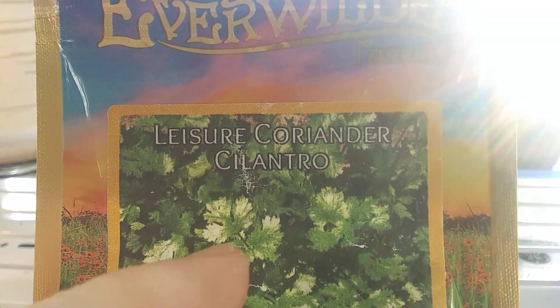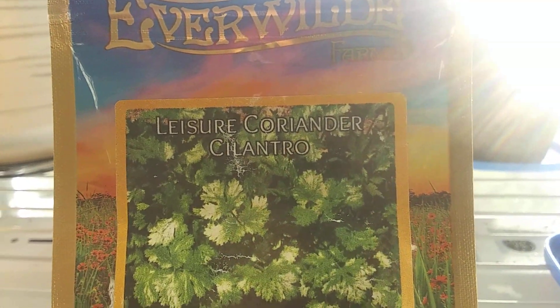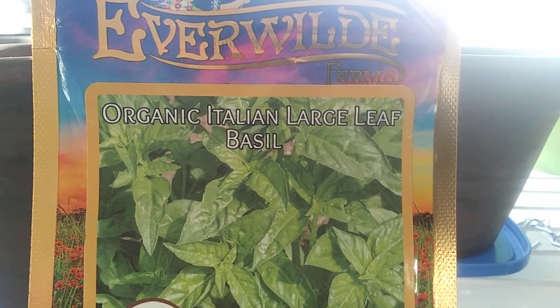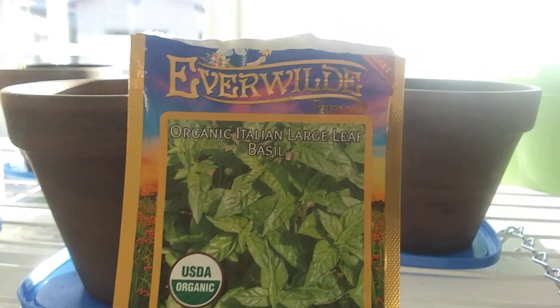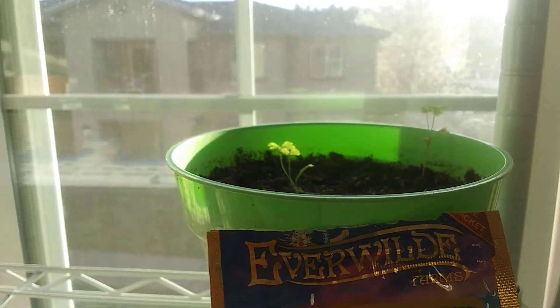The cilantro is leisure coriander from Everwild Farms. I let it grow out once just to get the flowers and seed balls — you can replant them or grind them up as coriander. I've switched a lot of plastic pots over to smaller clay pots. The basil is excellent — grows two to two and a half feet tall and bushy. When you cut it, it grows back. I had it from October until just a week or two ago and kept giving it to neighbors. There's also some parsley just starting to grow.